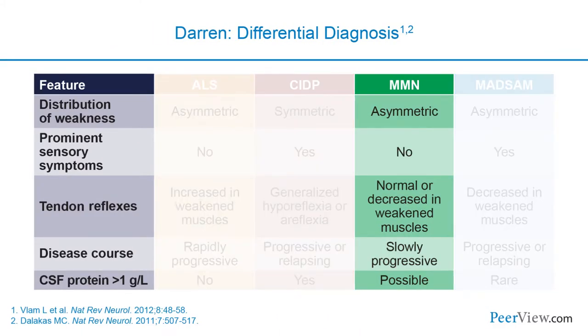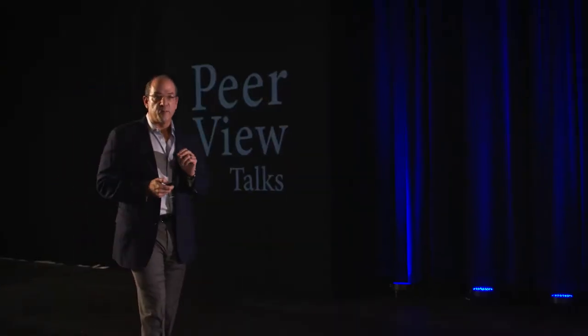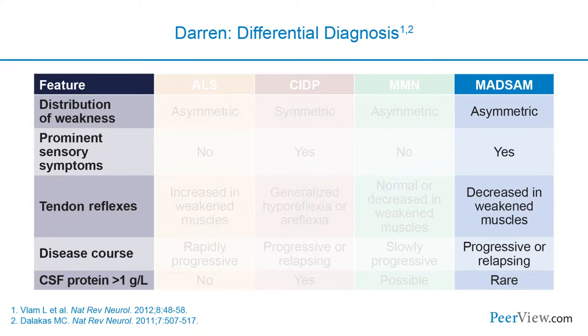In multifocal motor neuropathy, weakness is typically asymmetric, usually beginning in the arms, with no sensory symptoms. Reflexes can be decreased where weakness is present, and the disease course is more slowly progressive than ALS, with normal or mildly abnormal spinal fluid protein. Finally, in MADSAM—the motor-sensory variant—patients are asymmetric but have sensory loss and decreased reflexes, making it one of those atypical forms of CIDP.